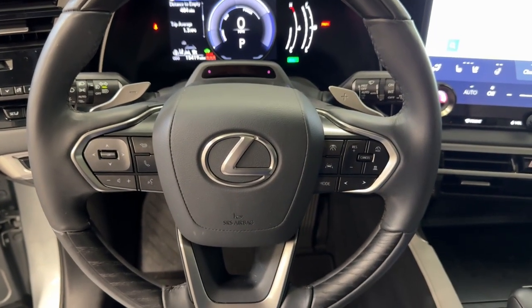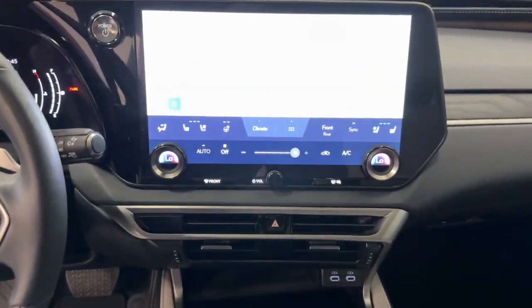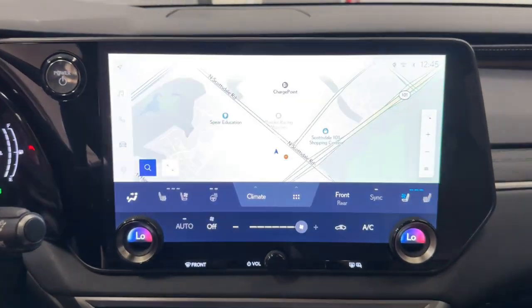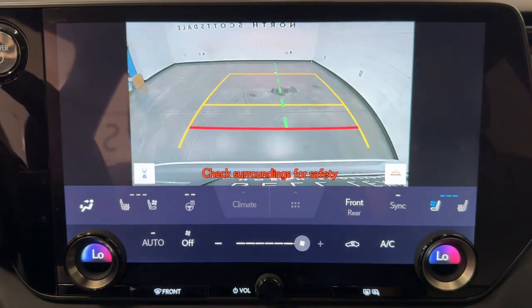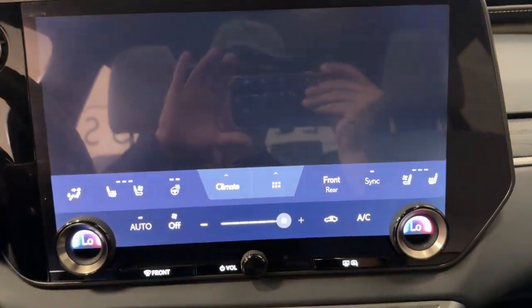The following are some of this vehicle's highlighted options: wireless Apple CarPlay and/or Android Auto, touchscreen infotainment system, wireless charging station, navigation system, and moonroof.